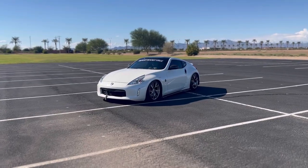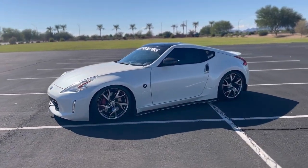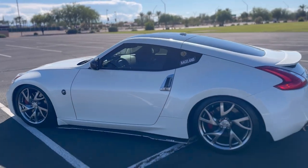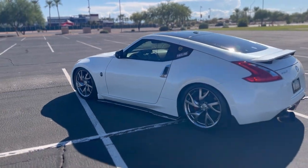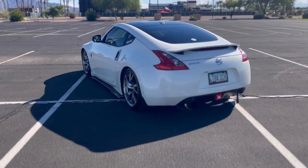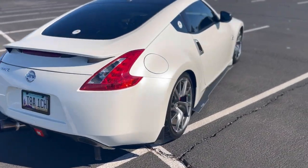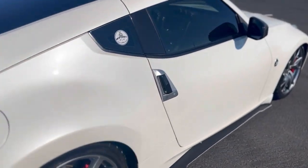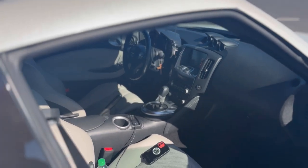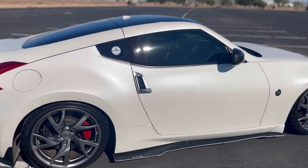Alright, I hope you guys enjoyed that cinematic of the Z. Let me do a quick overview. It's a 2013 Touring Edition, it has about 31,000 miles right now — I bought it with about 25k miles. It came with the Sport Ray wheels, 19 inch, and it also came with Brembo brakes, leather interior, and the navigation package. Unfortunately it is automatic, but I love it so far — it has the paddle shifters and I have no complaints.